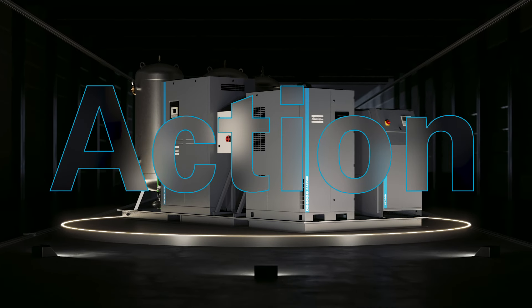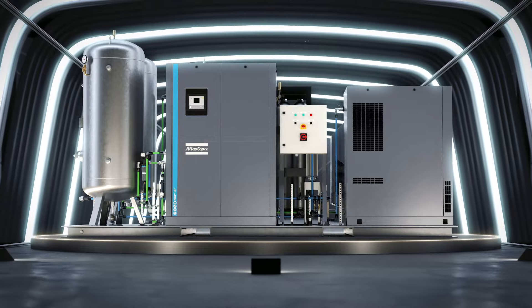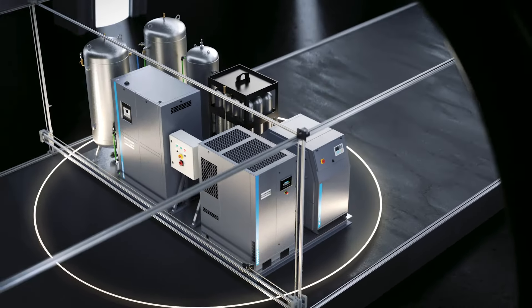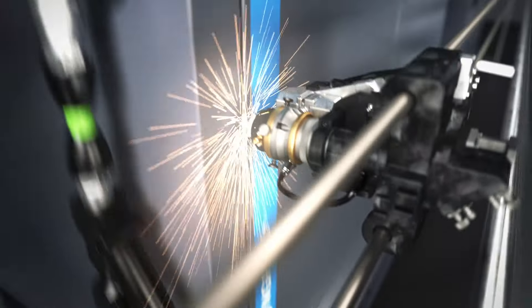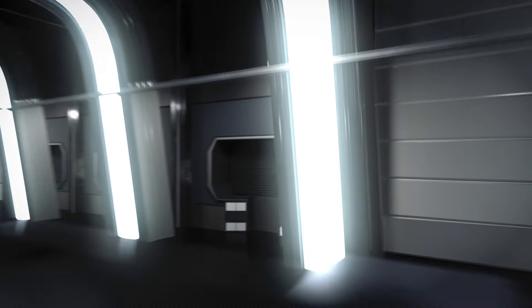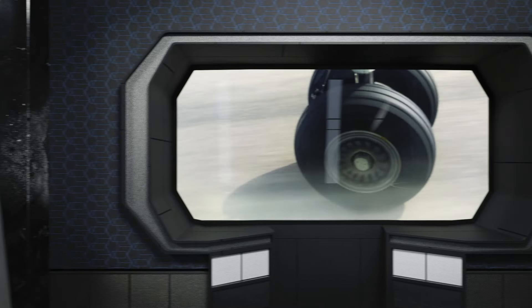The Atlas Copco nitrogen skid package is the complete nitrogen generation system to meet the high pressure and high flow requirements of laser cutting and electronics manufacturing. It's also the all-in-one solution that can handle the peak demands of applications such as aviation tire inflation, fire prevention, and pipeline services.